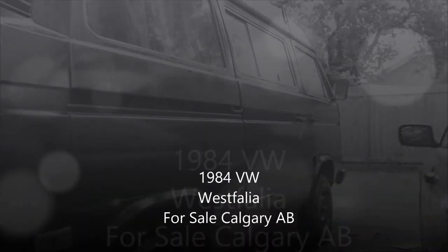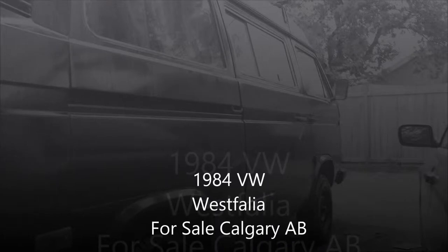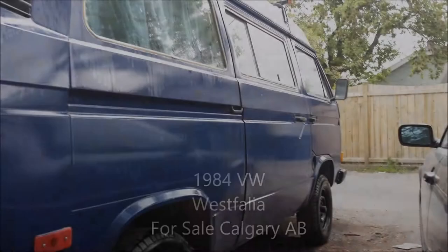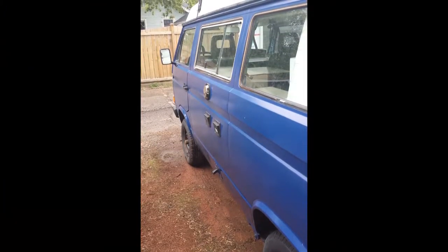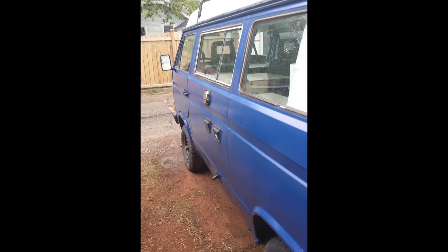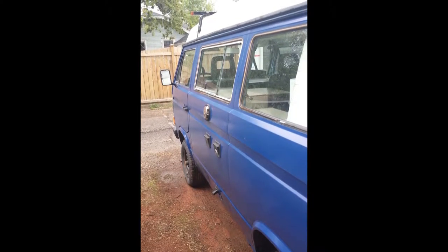This is my 1984 Volkswagen Westphalia that is up for sale. It's been getting a lot of attention on the Kijiji ad, so I figured I'd do a short video to answer some questions. You'll notice it's been repainted a dark blue, and it's got a roof rack for kayaks and canoes, which comes in really handy. It's also got a new propane tank, and the brakes have been redone.